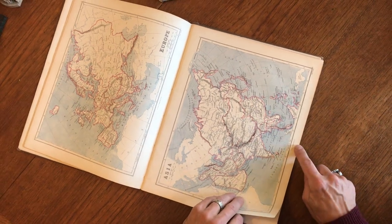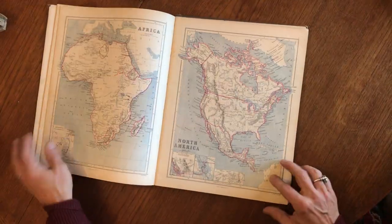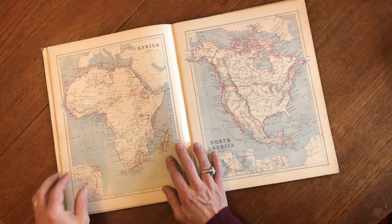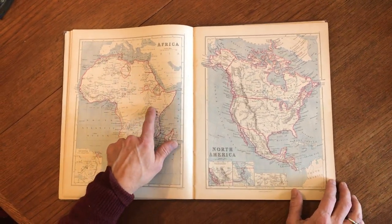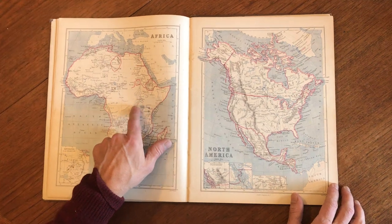These are all color lithographs printed in London by Longmans, and then we've got here an interesting map of Africa with what appears to be mountains of the moon down here.